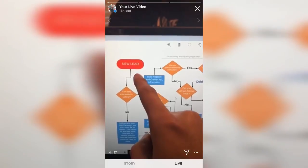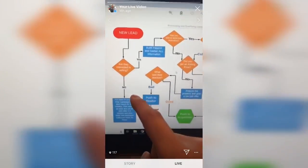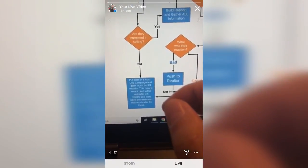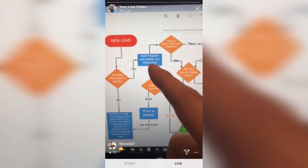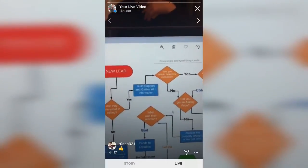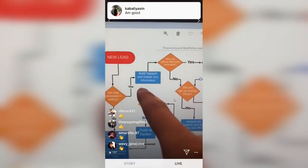The first thing we want to find out when a new lead comes in is: are they interested in selling? If they're not interested in selling, we put them in an auto follow-up campaign, which won't be touched for three to four months. Then an automatic text is sent to them about three and a half months later. If they are interested in selling, it gets pushed to build rapport and gather all information.